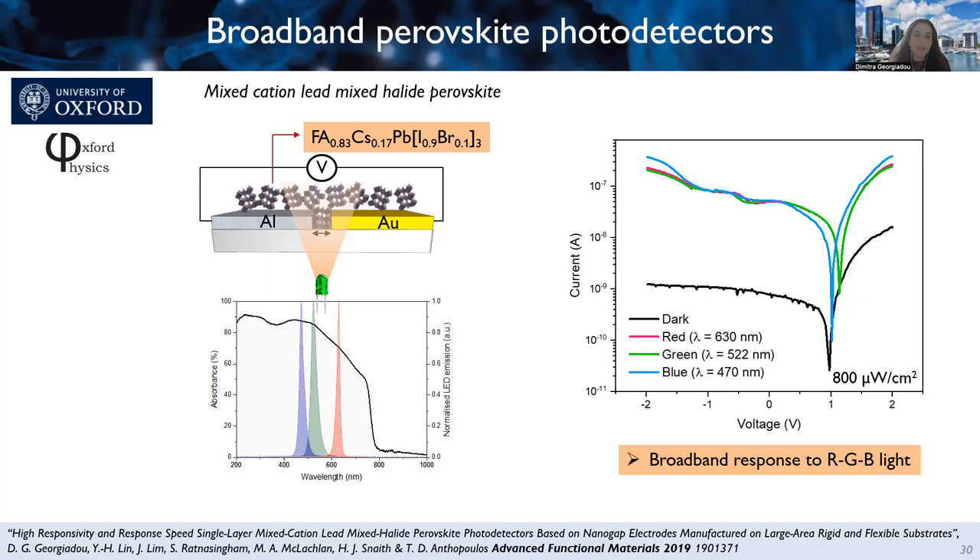For memories, you don't necessarily need asymmetric electrodes — if you want a capacitive memory, you could use aluminum-aluminum or gold-gold. The process has also been applied to other metals: platinum instead of gold, indium tin oxide — relevant to electronic applications as a transparent electrode — and titanium have all been used successfully.